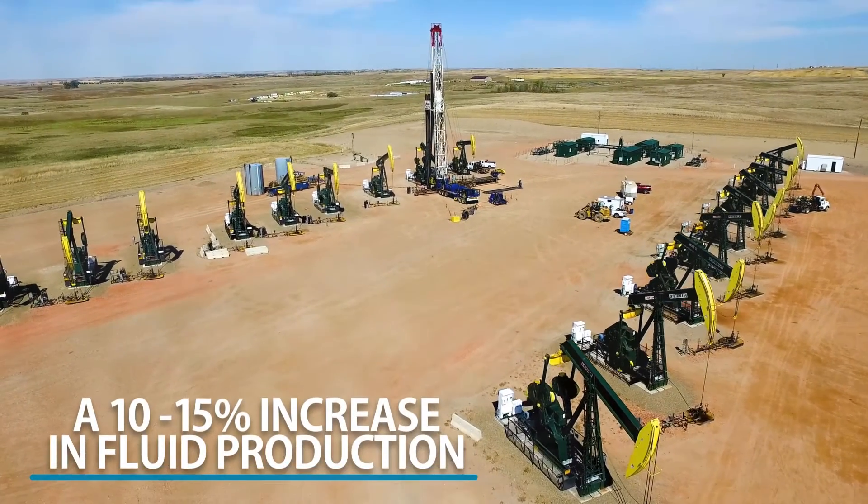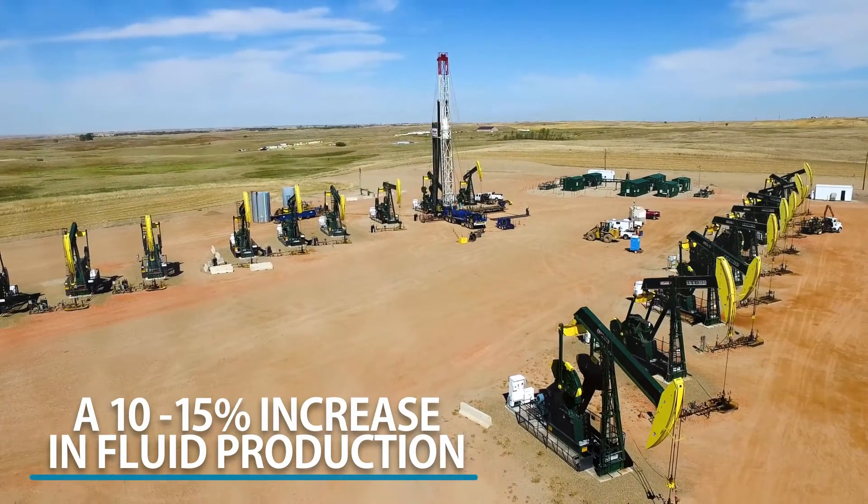We've seen reduced friction at the bottom of the well, so our pumps are running smoother, and we have a small pilot going with a large number of couplings in the well. We make different sizes, and we've got very encouraging results from those wells. Those are very good producers, and we've seen about 10 to 15 percent increase in the fluid.